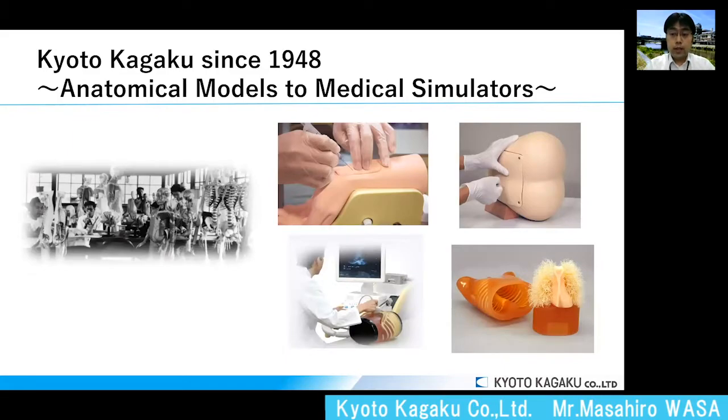Kyoto Kagaku was established in 1948. We grew up as a manufacturer of anatomical models for primary education. Since then, our business has been gradually shifted to two domains: medical simulators and radiology phantoms. We have 70 years of tradition producing items which mimic the human body, and we manufacture items that help healthcare professionals improve their skills.